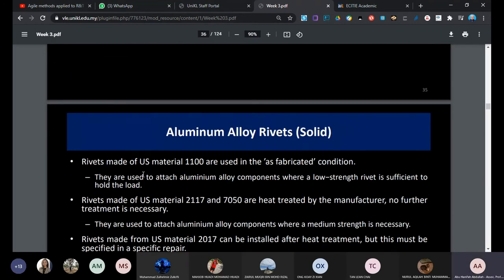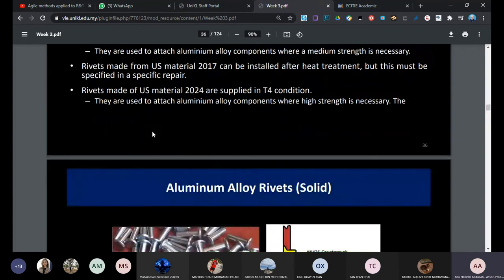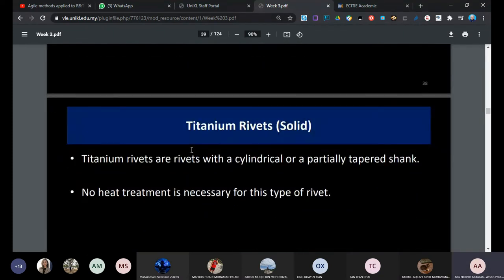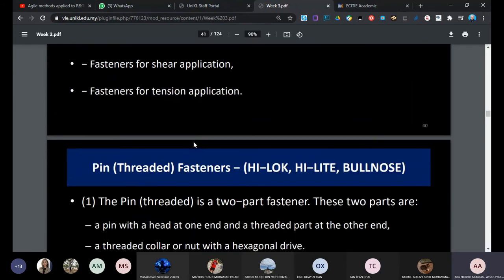Aluminium rivets are solid, made of 1000 series material. Looking at the selection: we have flat head, universal head, and round head rivets. Most of the time we use the universal head as it is easy to install. We also have mono rivets, titanium rivets, and special fasteners. The hi-lock is a special fastener because it is not driven by force - it is installed by pulling out the shank.